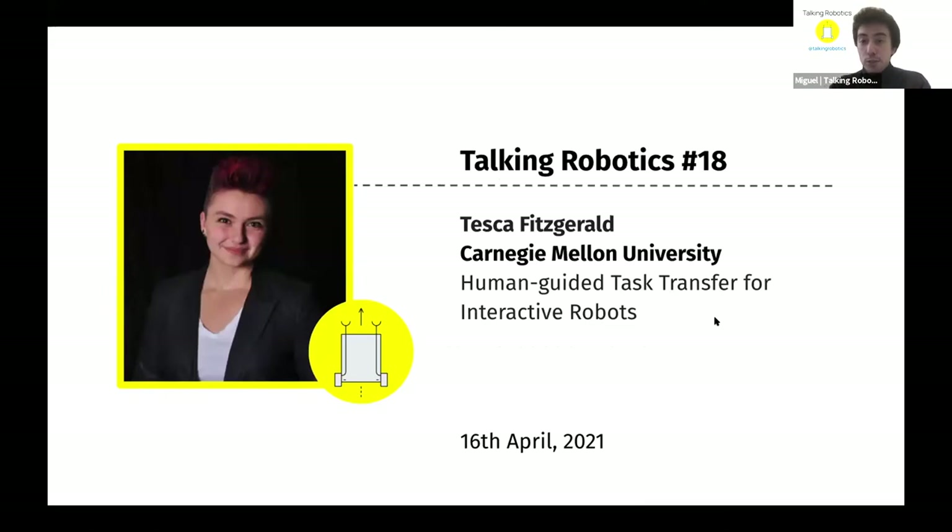I'm very happy to introduce Tesca. Tesca is a postdoctoral researcher at the robotics institute at CMU, Carnegie Mellon University, and a former PhD student of Georgia Tech. Her research is in the intersection of human-robot interaction and cognitive systems. She's going to talk about task transfer with interactive robots.